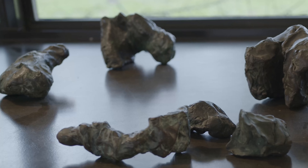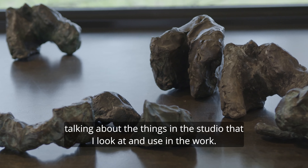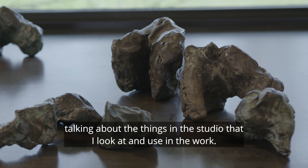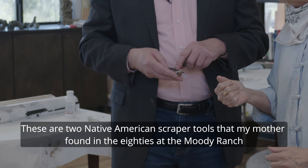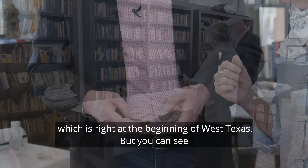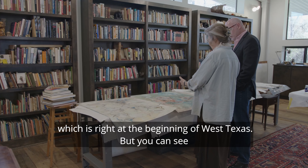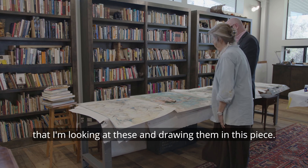Talking about the things in the studio that I look at and work with — these are two Native American scraper tools that my mother found in the 80s at the Moody Ranch, which is right at the beginning of West Texas. You can see that I'm looking at these and drawing them in this piece.